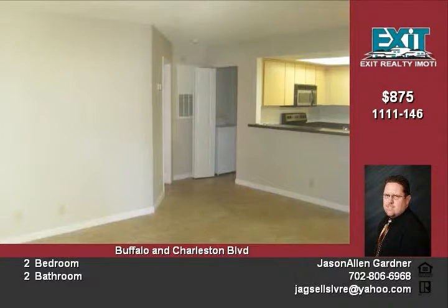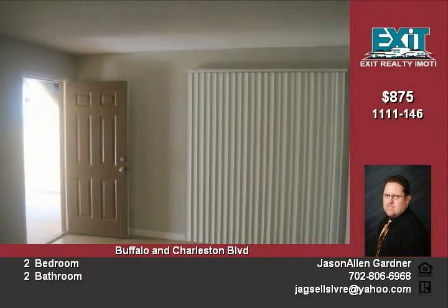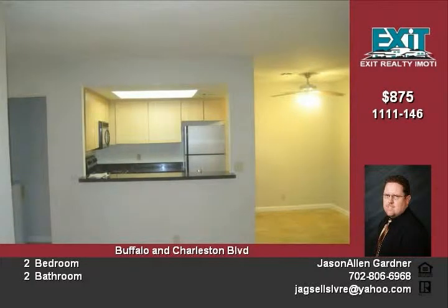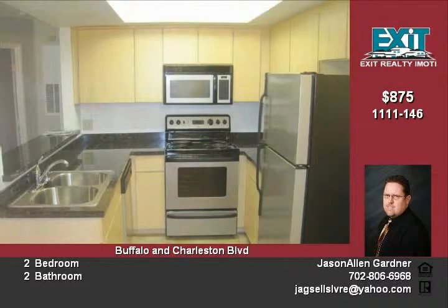You'll enjoy the two-bed, two-bath unit featuring a captivating living room, classic dining room, and efficient kitchen with all the appliances included: dishwasher, refrigerator, electric range, garbage disposal, laminate countertops, and microwave.